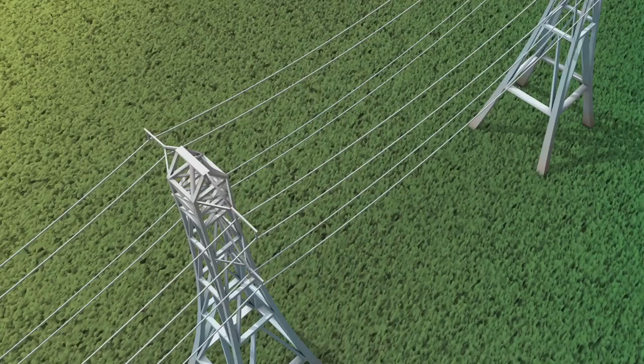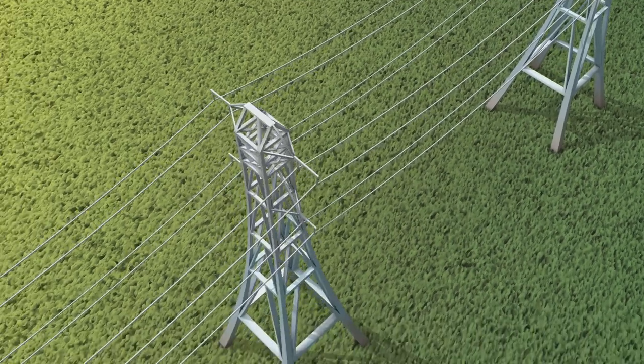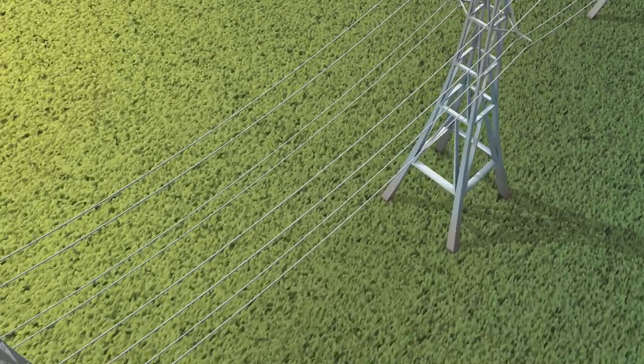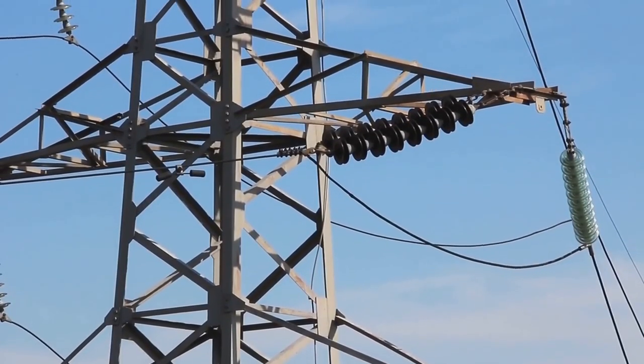Power surges can be triggered by a variety of factors. Imagine a bolt of lightning striking nearby, causing a sudden jolt of electricity. Or consider fluctuations in your local power grid, or even high-power electrical devices in your own home switching on and off. All of these can trigger that dreaded voltage spike we call a power surge.